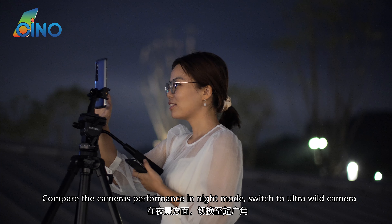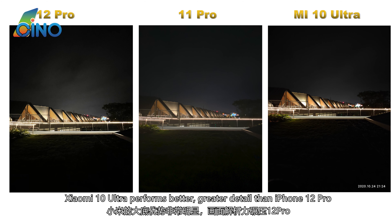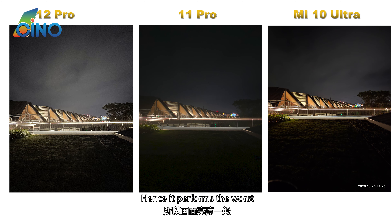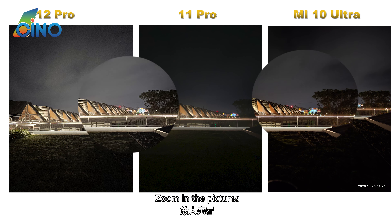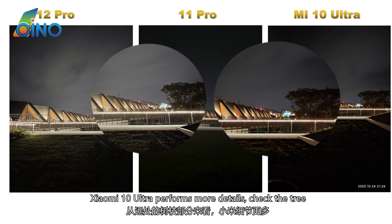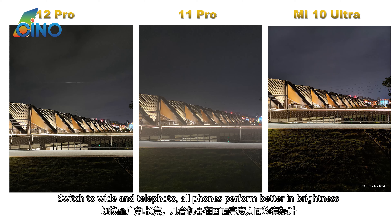Comparing the cameras' performance in night mode with the ultra-wide camera: when night mode is off, Xiaomi 10 Ultra performs better in brightness and detail than iPhone 12 Pro. When night mode is on, since iPhone 11 Pro's ultra-wide camera does not support night mode, it performs the worst. Zooming in, Xiaomi 10 Ultra shows more detail. Switching to wide and telephoto, all phones perform better in brightness.